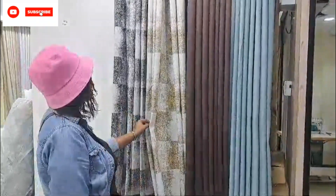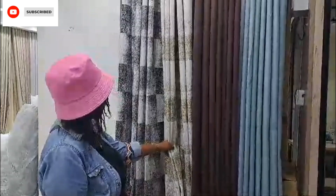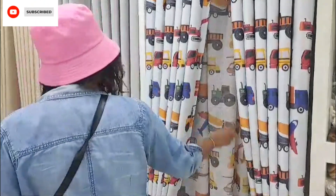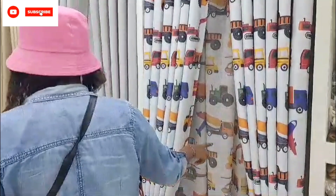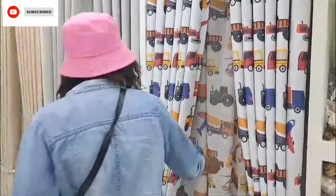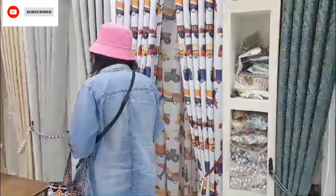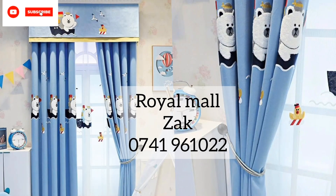Today I decided to go to Isili for carton shopping and I decided to take you with me so that you can also get the plug of where to get the cheapest or most affordable cartons. For here in Nairobi, Isili is the plug — the place where you can get different types of cartons for each room at very affordable prices.